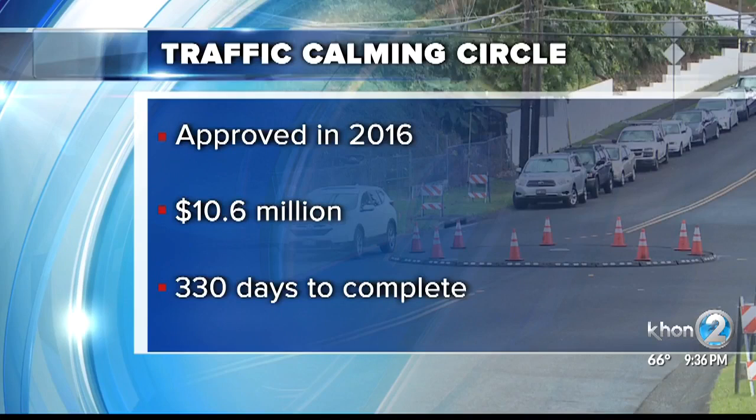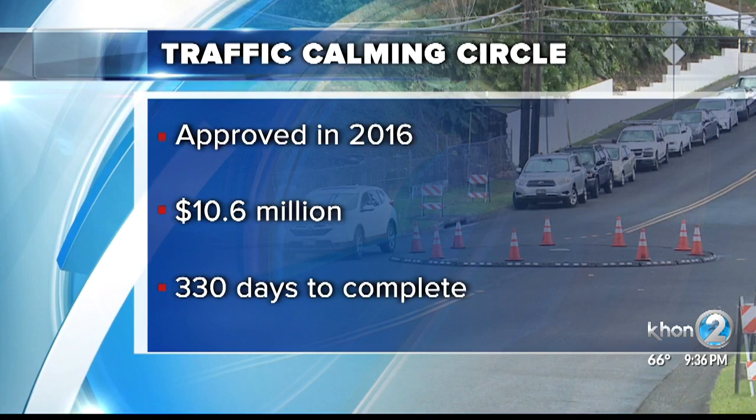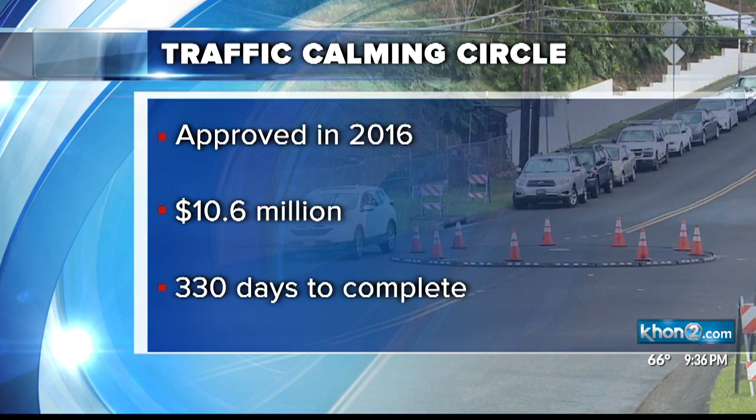The estimated cost for the roundabouts and a road repaving project in the area is 10.6 million dollars. It could take almost a year to complete.